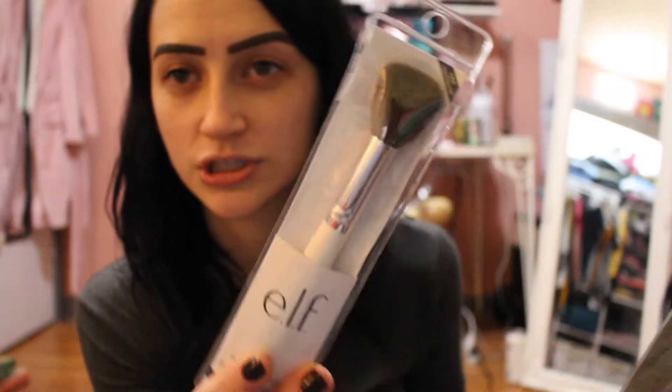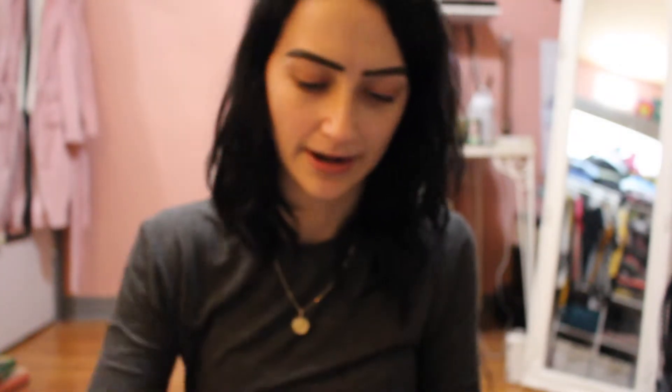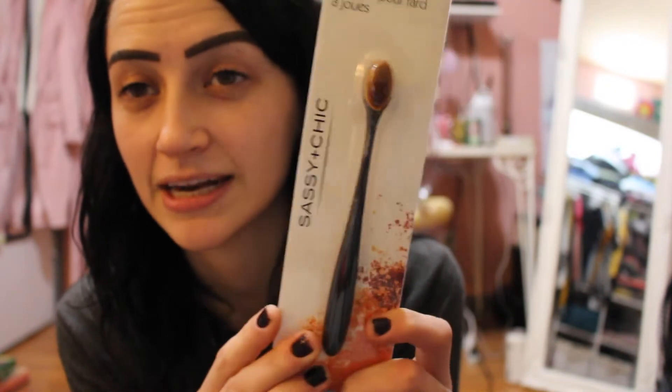The first thing I got were air fresheners for my car, but I like to use these in my work locker because I keep shoes in there and I don't like the smell of shoes. The dollar store is great for brushes — they carry elf brushes, which I love. I got a powder brush, a blending brush because I needed a new one since I rarely clean my brushes, and an eyeliner brush. I also found a contour brush by Sassy and Chic — it's one of those toothbrush-looking brushes — and I'm excited to give it a go.